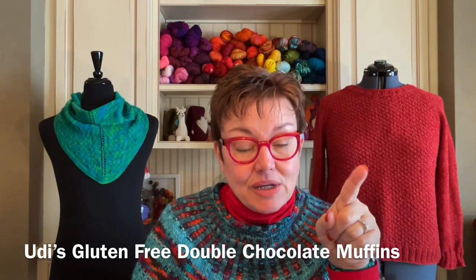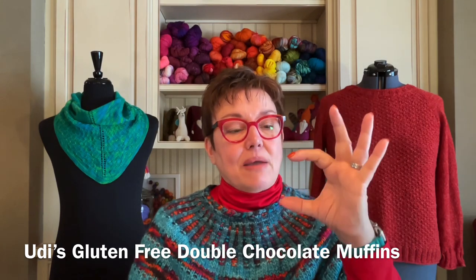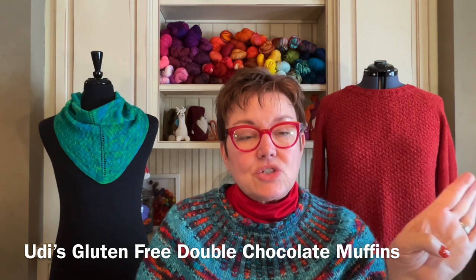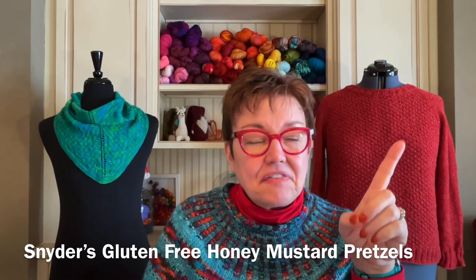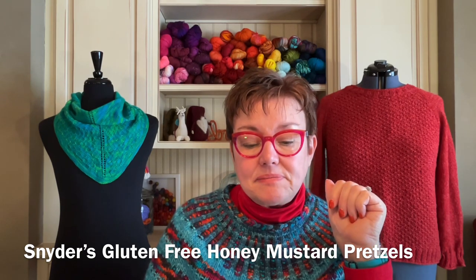My gluten-free journey: I have two gluten-free items to talk about today. Very hard to find in Minnesota — Udi's double chocolate muffins, four pack. Delicious — freeze them, put one in the microwave, so good, such a treat. They're like a cupcake size and you get four in a pack — not cheap, but if you really want a gluten-free treat, that's what I'd go for. And then Snyder's honey mustard pretzels — gluten-free pretzels are not all great, but the honey mustard ones are really good.